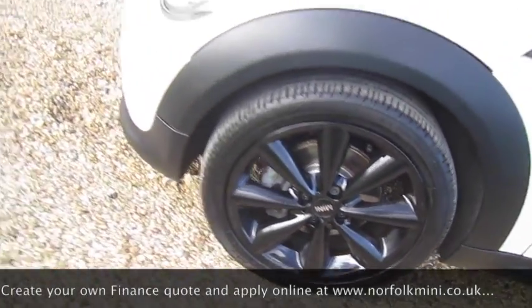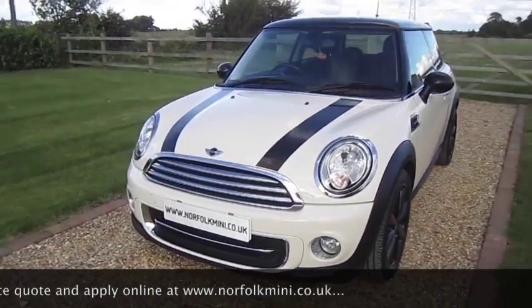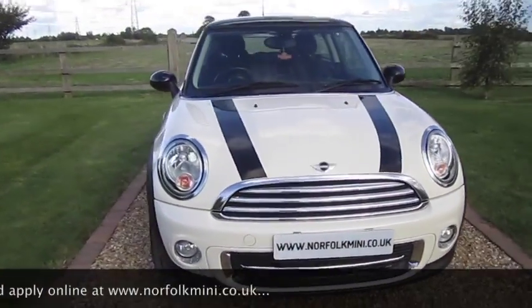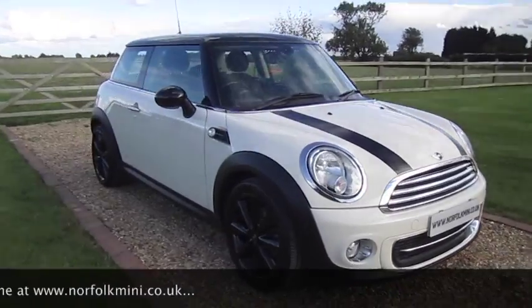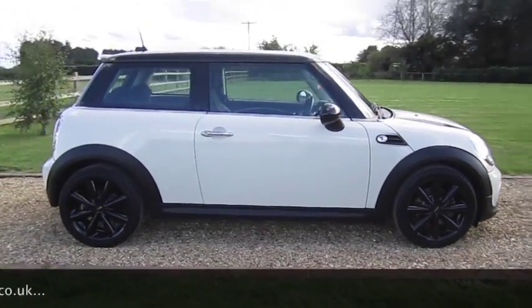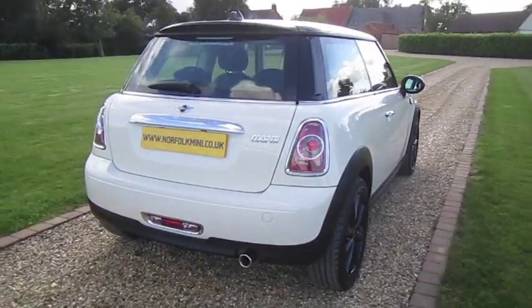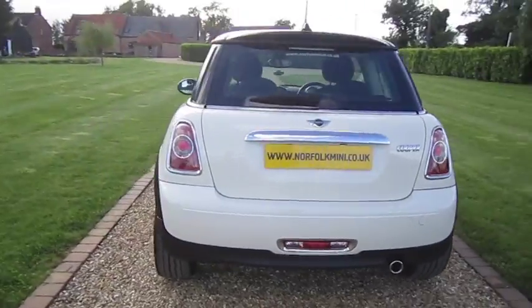Tyres on the car are all good — they're all between 6 and 8 millimetres remaining. The car's got a full service history and has an MOT which runs through until June 2017. The car was initially a Mini demonstrator and has had just one lady owner.